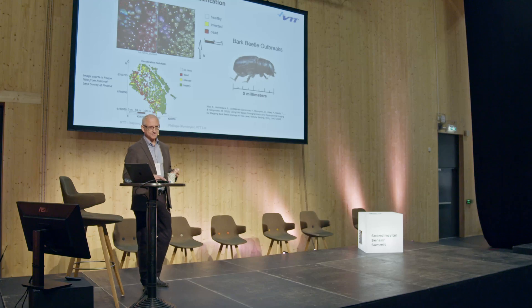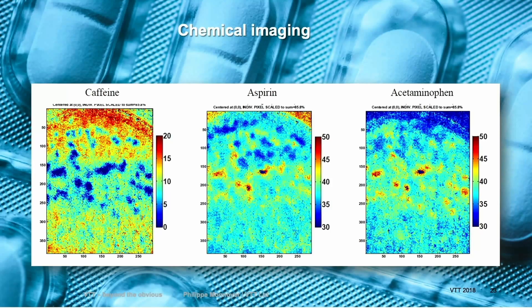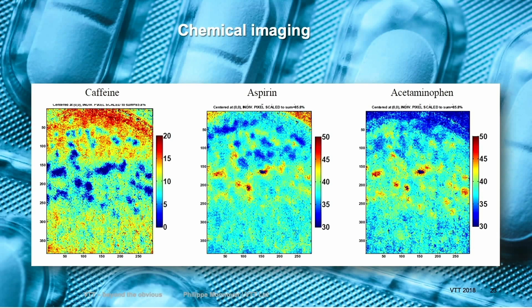In Finland, this forestry industry is 22 billion euros. You can do chemical imaging — this is an image of a pill. When you make a cleavable pill, you want to make sure it's uniform, and also that it contains the right chemical. Otherwise, it's a serious interruption in the production.